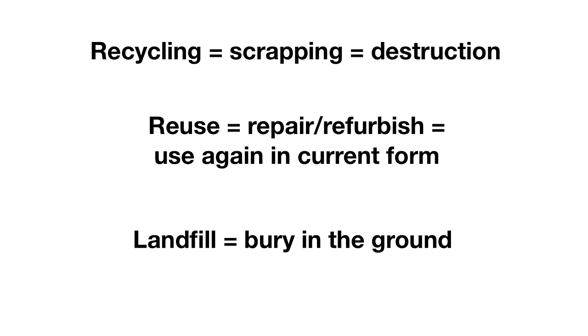Electronics recyclers, to their credit, do try to recycle all material and generally don't landfill. Due to the cost of recycling, though, the majority of recyclable material out there still does end up in the landfill, unfortunately.